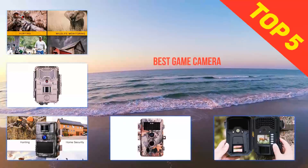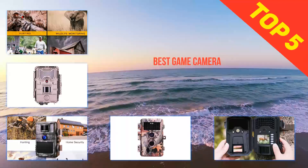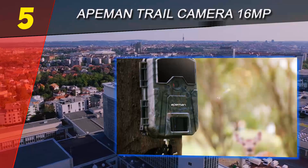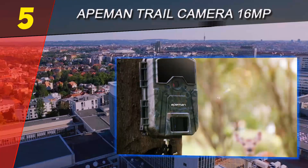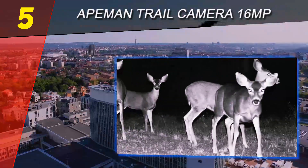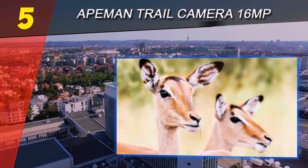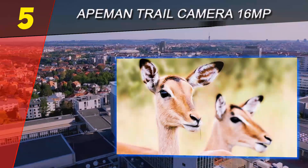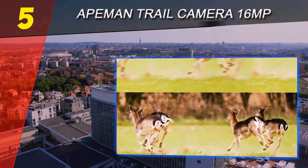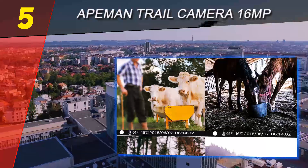Here we present the top 5 best game cameras. Starting at number 5: the 8 Men Trail Camera 16MP. Choosing a good trail camera to record trail activity is a difficult task, and it becomes more cumbersome when there is a budget limitation. There are a few really good affordable cameras in the market, and the 8 Men is one such camera, though there are no reviews for it on Amazon yet.